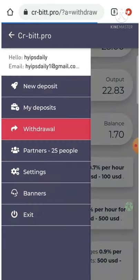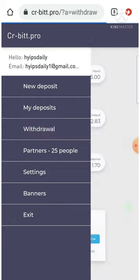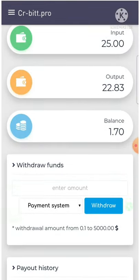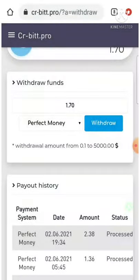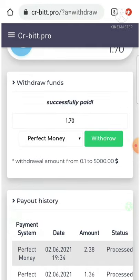I'm clicking on the withdraw button, which redirected me to my withdrawal page. I entered the amount of $1.70, selected the Perfect Money wallet, and submitted the withdrawal. As you can see, my withdrawal process was successful.